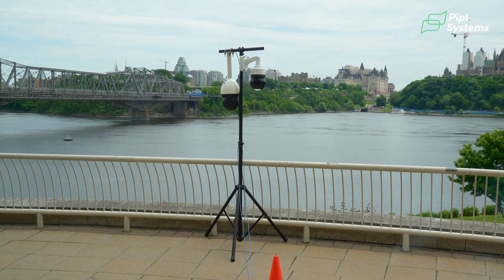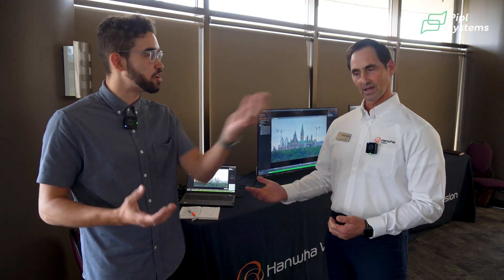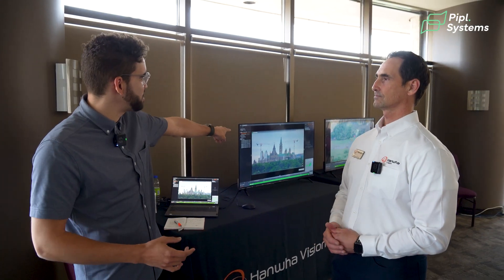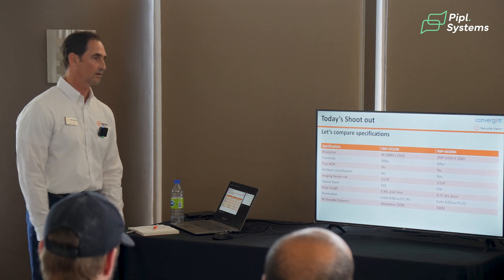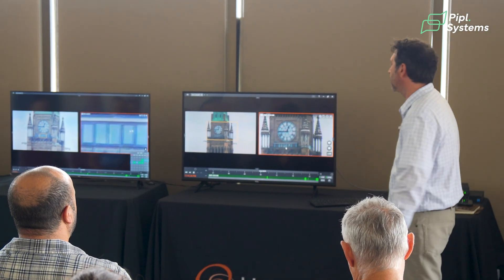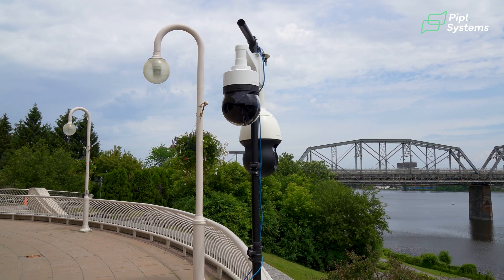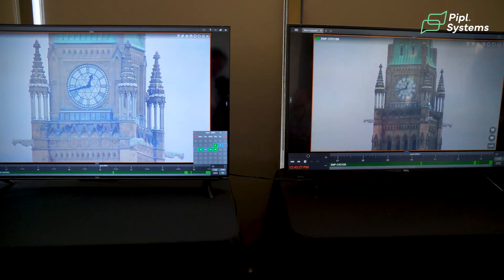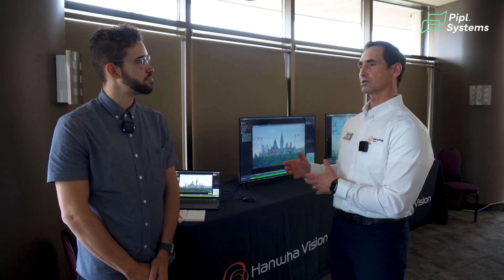It was mostly focused on end users and different applications. I liked how it became two teams — are you a 2-megapixel kind of person or a 4K kind of person? But at the end of the day, it differs by application. It was great to show the two cameras raw from the box — we just unboxed them, put in an IP address, made sure they had the latest firmware, and that was it. What people saw is what they'll get when they receive the cameras.